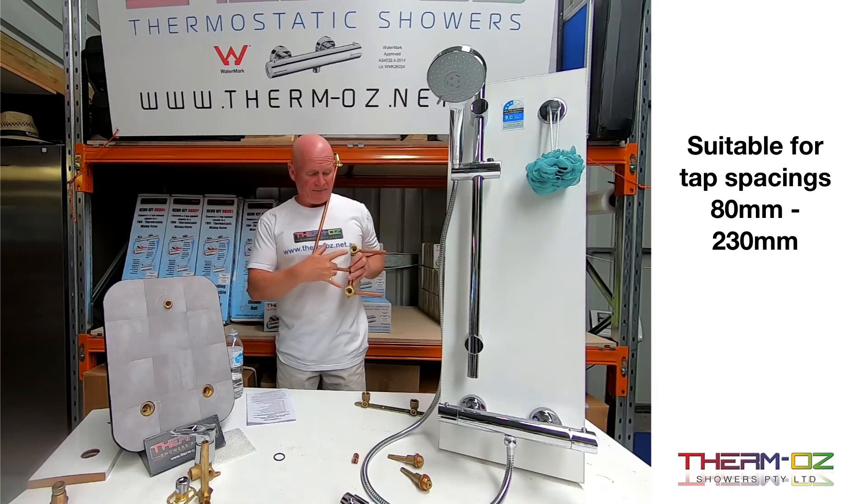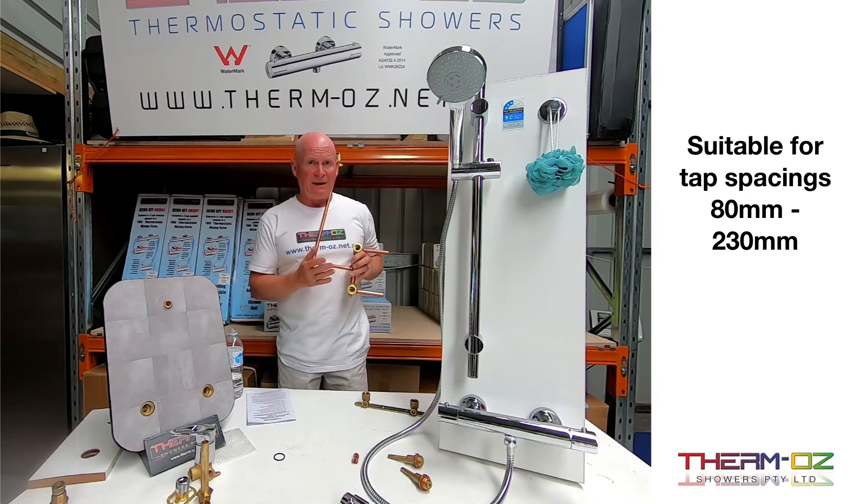Some shower breeches are 150mm centres and can be bigger — 200mm — or even smaller. The retrofit kit comes with adapters that work with tap spacings from a maximum of 230mm down to 80mm, so it will fit.